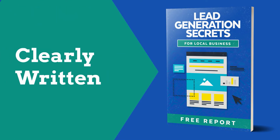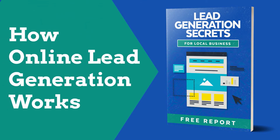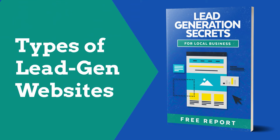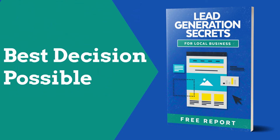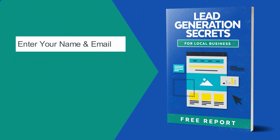This is a clearly written report that will help you understand how online lead generation works, the types of lead gen websites that are right for your business, and everything else you need to know to make the best decision possible. Simply complete the form on this page and download it now.